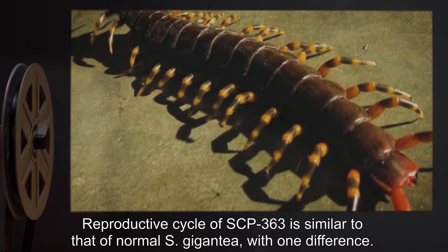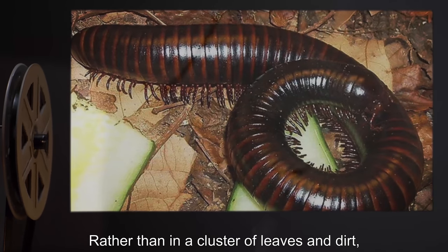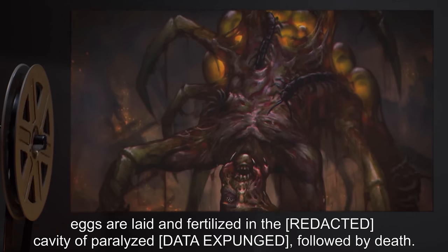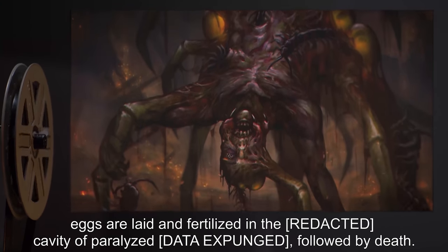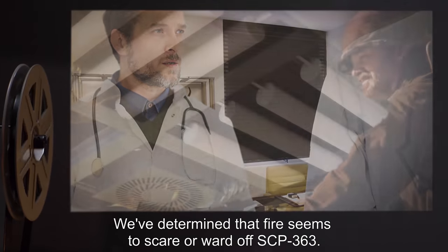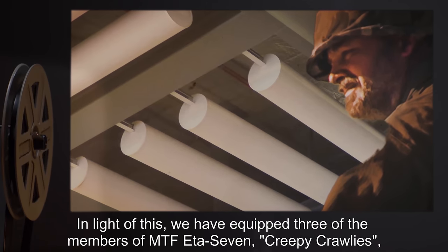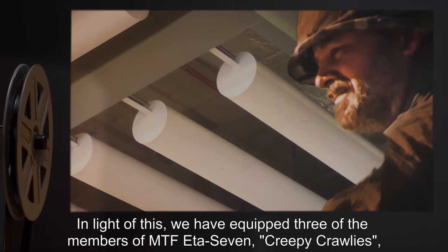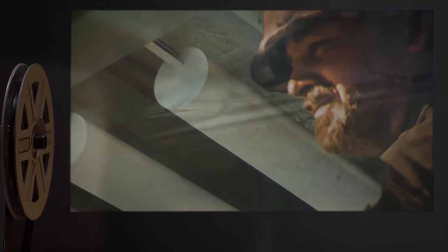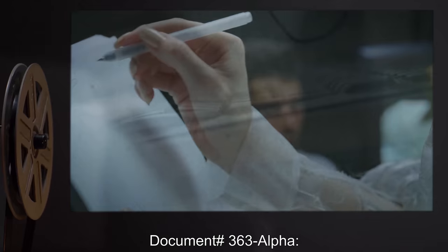The reproductive cycle of SCP-363 is similar to that of normal S. gigantea with one difference: rather than in a cluster of leaves and dirt, eggs are laid and fertilized in the cavity of a paralyzed [data expunged], followed by death. Addendum one — note from Dr. Scalder: We've determined that fire seems to scare or ward off SCP-363. In light of this, we've equipped three members of MTF-807 'Creepy Crawlies' with military-issue M2A-17 flamethrowers.